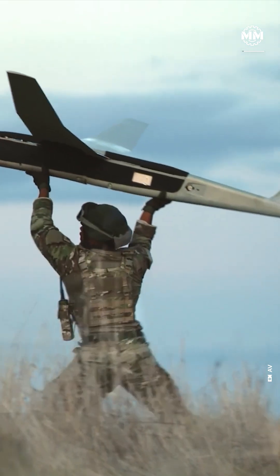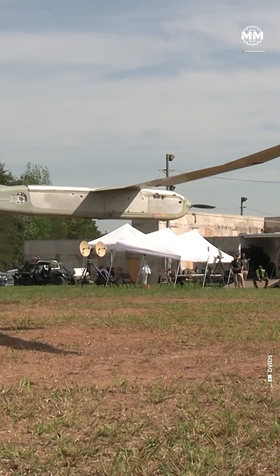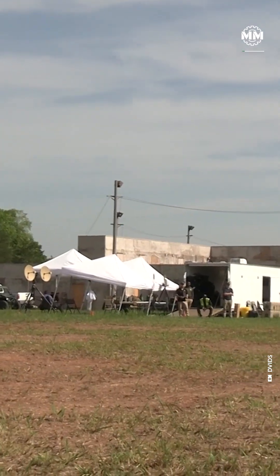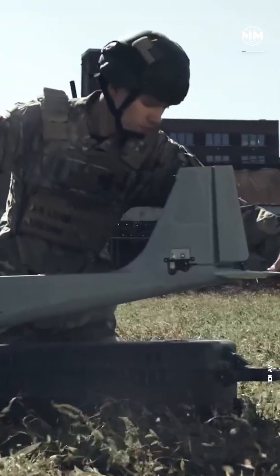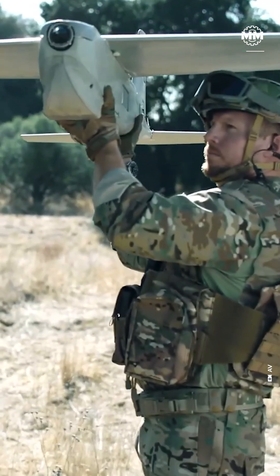The 1st Cavalry Division of the U.S. Army carried out a live-fire exercise with AeroVironment's Switchblade 600, a kamikaze drone that doesn't just explode, but thinks before it strikes. This wasn't a lab demo — it was soldiers on the field, loading, launching, and guiding the Switchblade into a simulated enemy.